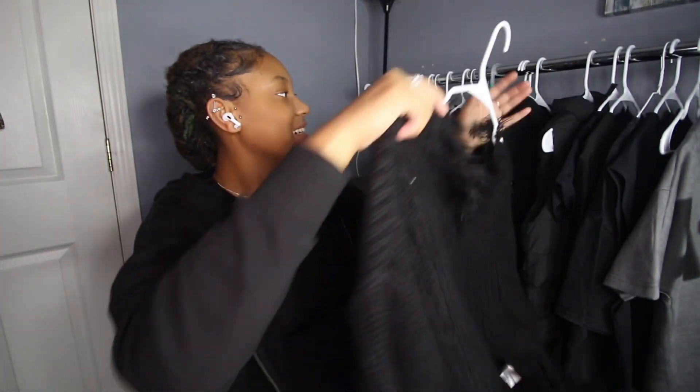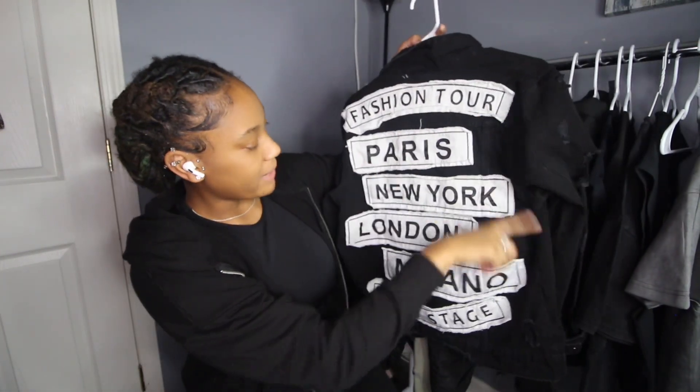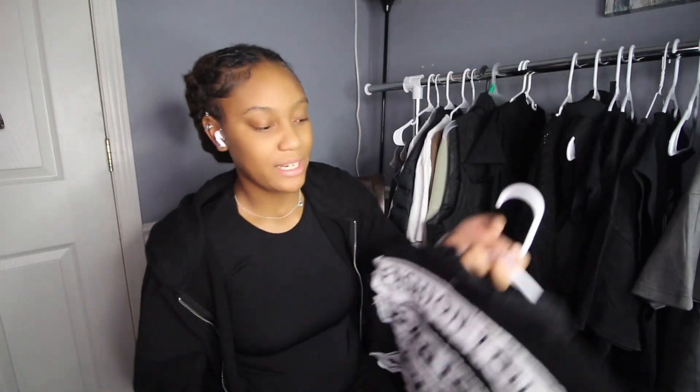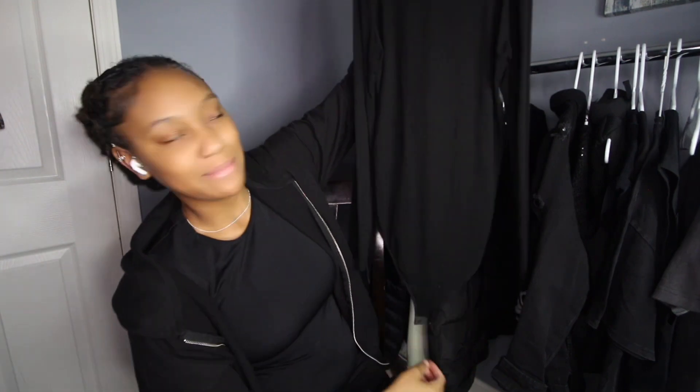I also got this Fashion Nova jean jacket from Plato's Closet. I paid maybe $20 for it. It says 'Fashion Tour Paris, New York, London, Milano, and Backstage.' I thought this was a really good find.